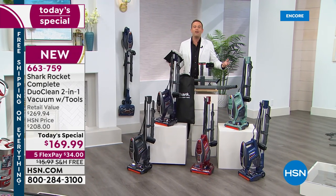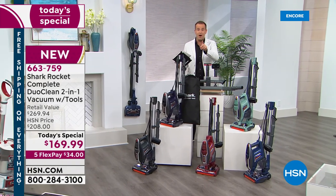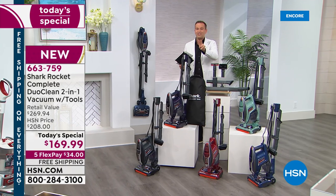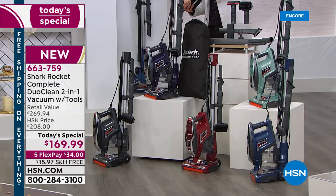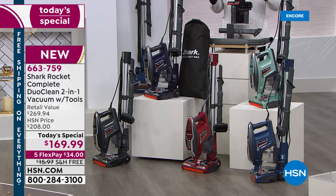We're gonna share with you the Rocket Series — the lightweight series from the amazing Shark company — with DuoClean technology, not one but two brushes. We're going to go from the carpet, the rugs, the runners, to the hard floors as well in an instant. I want to tell you about the deal, because the deal has got everybody jumping up and down.